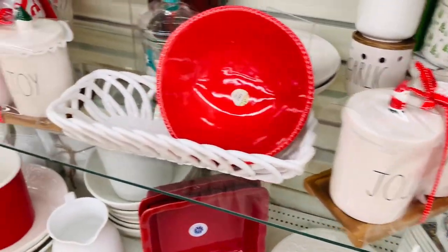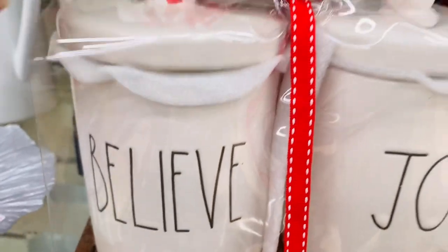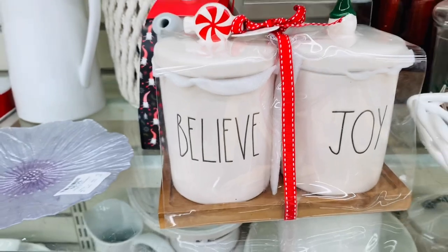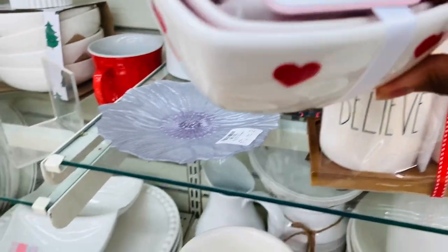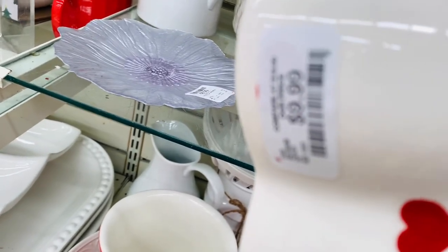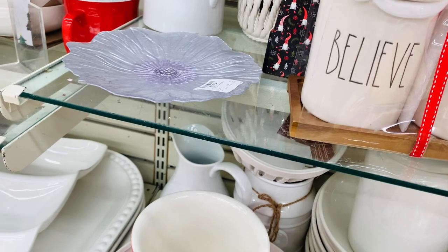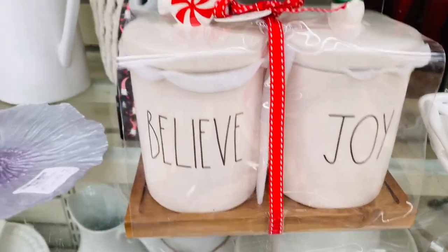And these canisters — oh my goodness. Now this one definitely almost came home. Y'all, when I start stroking and rubbing things, that means I'm trying — I'm really trying. So very cute. Have y'all purchased any new Christmas mugs or Valentine's mugs in like the last week or two? If you found any finds, comment down below and let me know what you got. I'm interested to know.